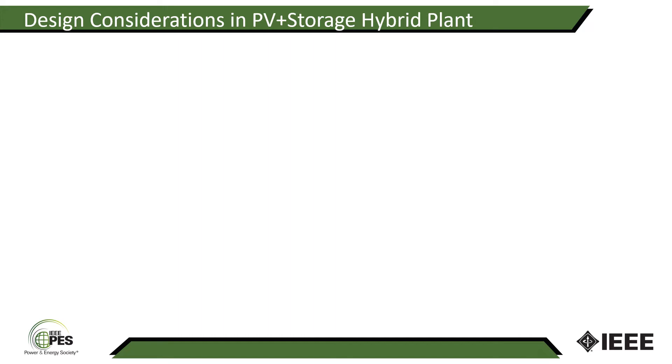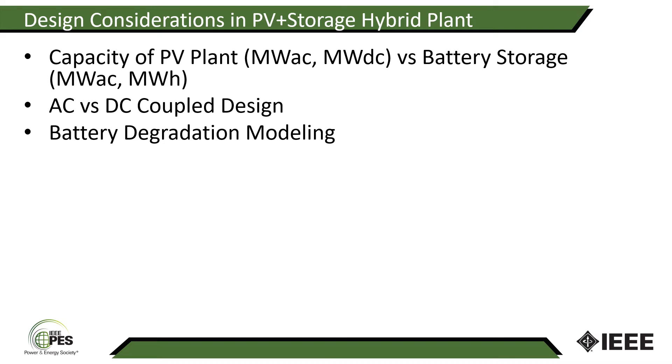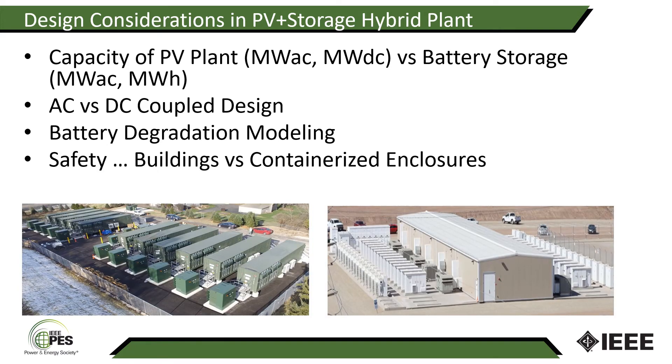A number of design factors have to be considered in a PV and storage hybrid plant. One is the capacity of the PV plant in terms of megawatt AC as well as megawatt DC — the size of the panel versus the battery storage size in both power, megawatt AC, and megawatt hours. Another consideration is whether the design requires an AC or DC coupled solution, which we'll talk more about later. Battery degradation modeling plays an important role as well in designing a successful PV and storage hybrid plant. Safety is another factor — whether we use buildings for housing the storage system or containerized enclosures plays an important role as well.